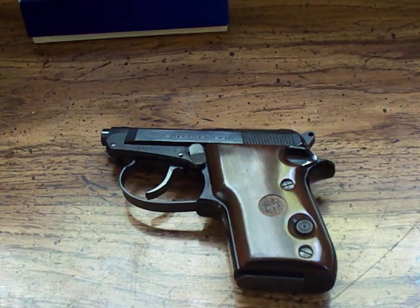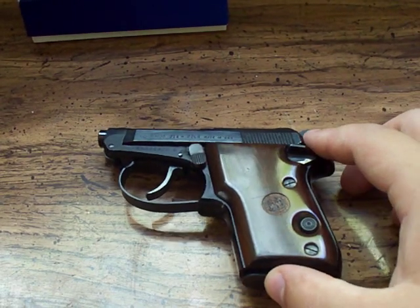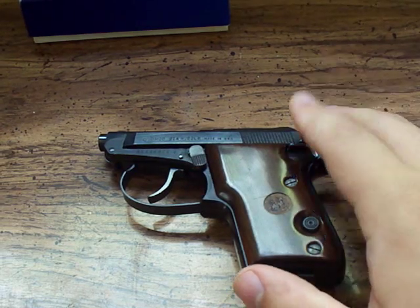Hey guys. I have my first gun video. This is actually my grandfather's gun. It is a Beretta Model 21A, known as the Bobcat — a little backup pistol.